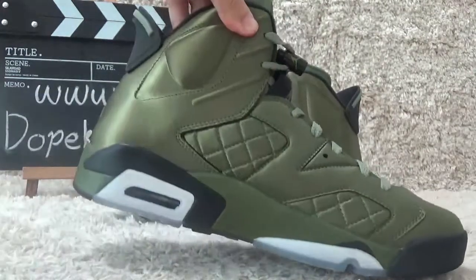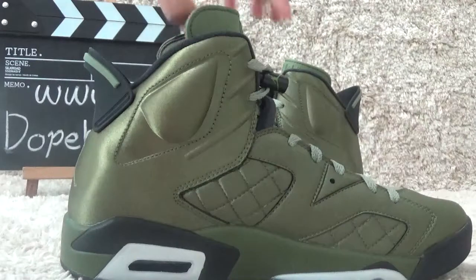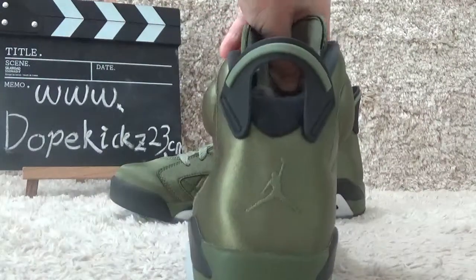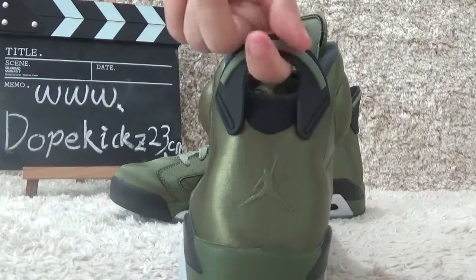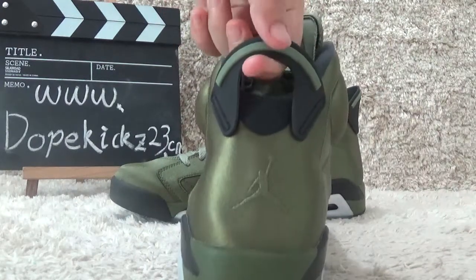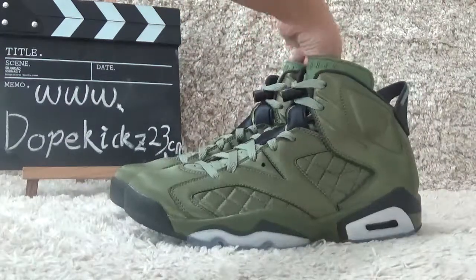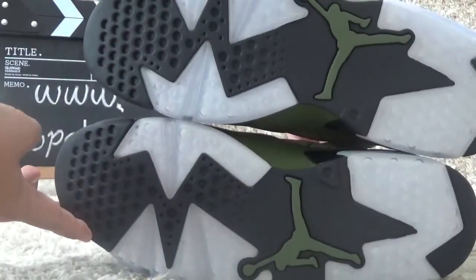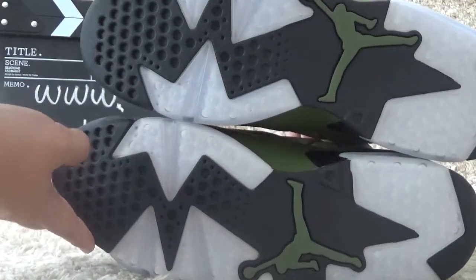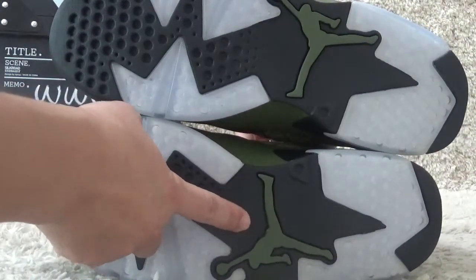Let me show you the other side. Okay, here is the back side. Here are the special designs of the back side. Here is the white and black color for the bottom, and also a logo here.